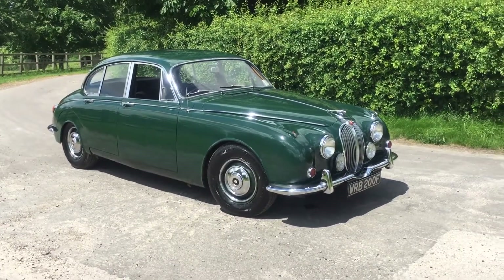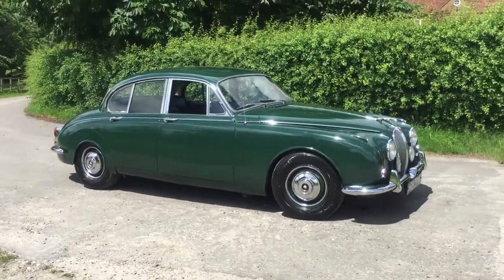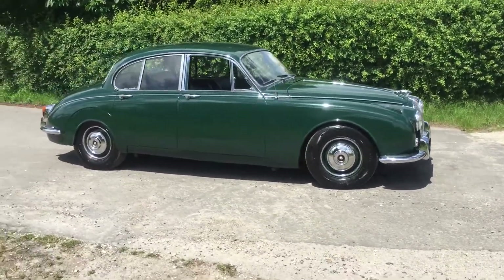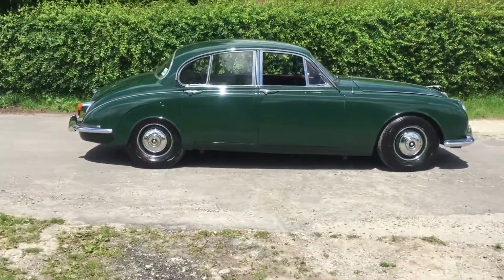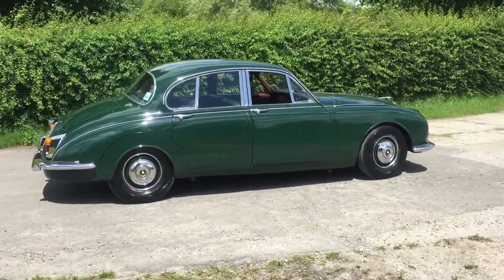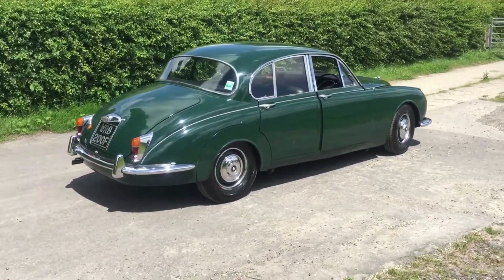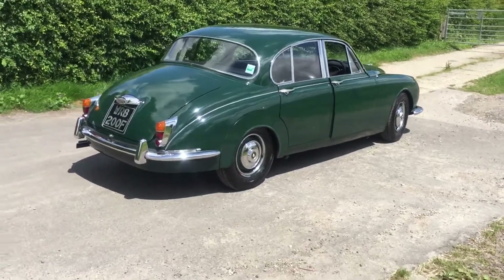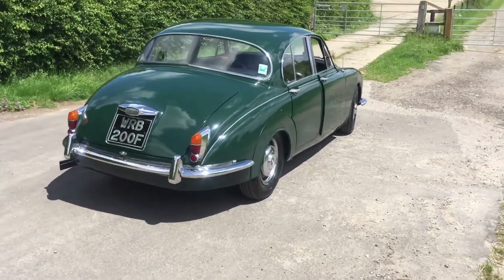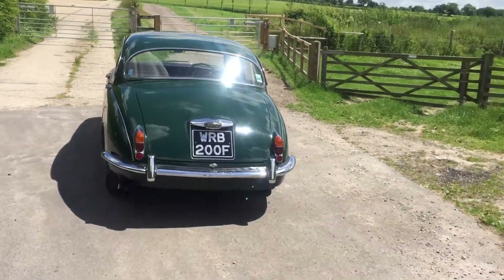Hi folks, this is Danny at Bradley James Classics, and today's classic is — well, as British classic cars go in the late 1960s — I don't think they probably get more recognisable than the absolutely beautiful curves of the Mark II Jaguar. By this stage they refer to this car as the 240, and there's a clue to the engine size.